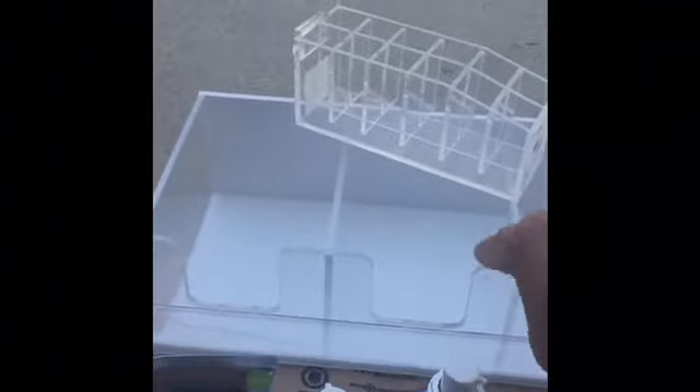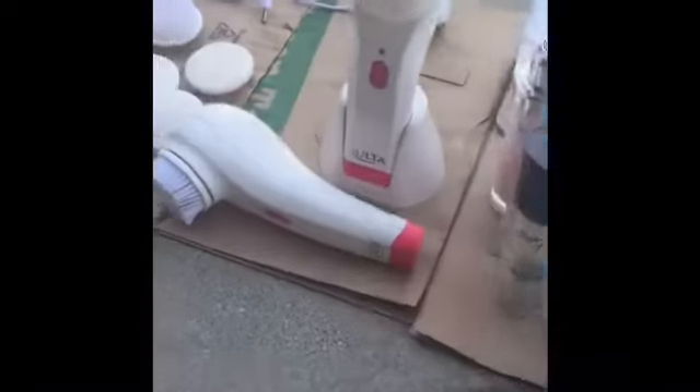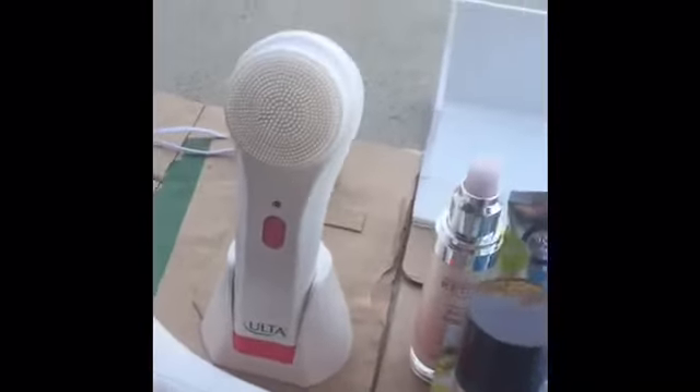I also found this display case type thing — I was going to use that for storing my makeup. And I found these organizers I can use for my lipsticks.